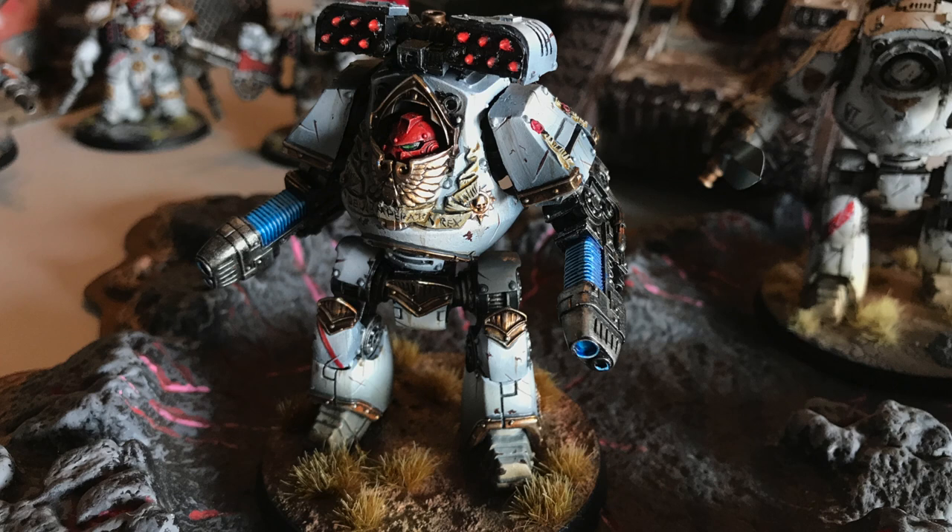Contemptor dreadnoughts are basically a larger and more powerful version than standard dreadnoughts. They come equipped with a defensive automatic shield generator and carry a wide variety of weapons such as plasma cannons, conversion beamers, and lascannons. Today we will be focusing on the three specific Adeptus Custodes variants.